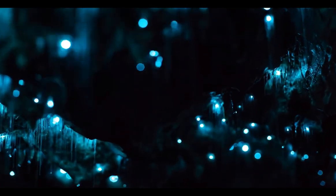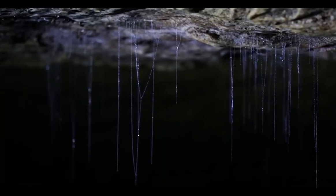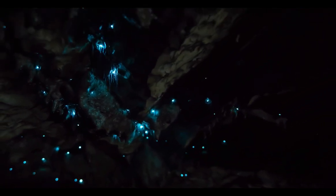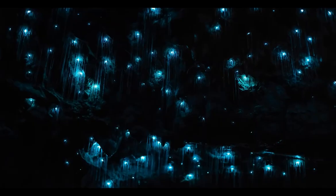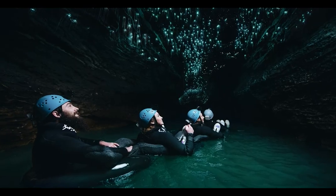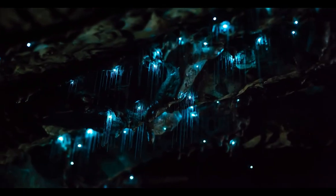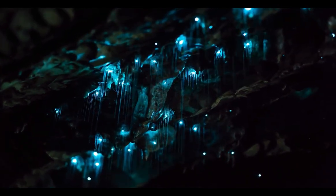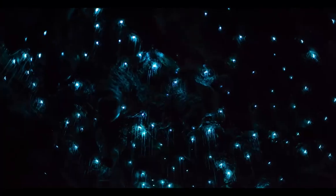Even though the name mentions glowworms, those tiny creatures are actually net-worms — the larva stage of fungus gnats, a small and delicate type of fly that feeds on fungi. Once the larvae hatch, they start to spin strings of sticky web from the cave roof. The light emitted from their bodies helps them catch prey, survive from predators, and find mates. Along the web fibers, they leave sticky mucus globules that look just like hanging glass bead necklaces descending from the cave ceiling.